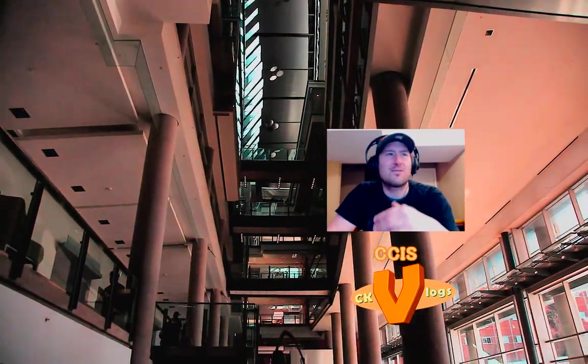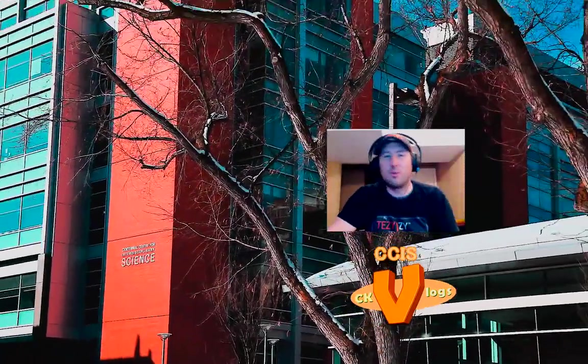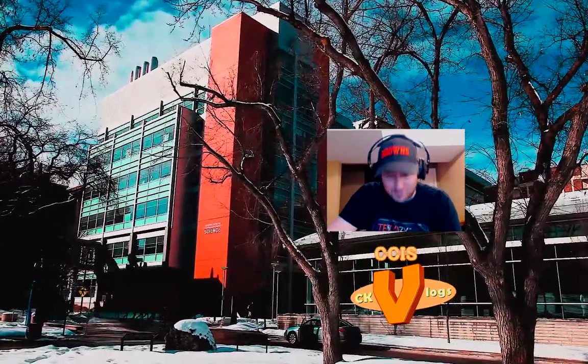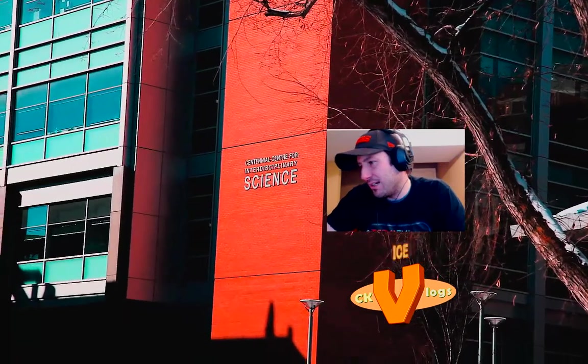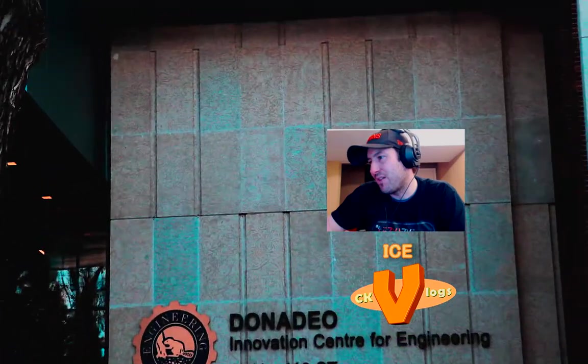This is a faculty of engineering and sciences for both students and faculty, just like the ICE building I'm going to show you next. It was a beautiful, massive atrium that just fit in among all the surrounding old beautiful buildings without disturbing them. They just put this building in — and then there was another building called the ICE building that also just fit right in. The CSIS building is the first of its kind in Canada and one of just a handful around the world.